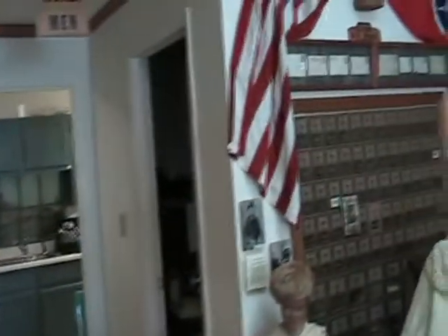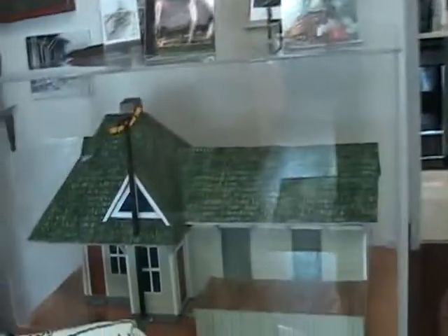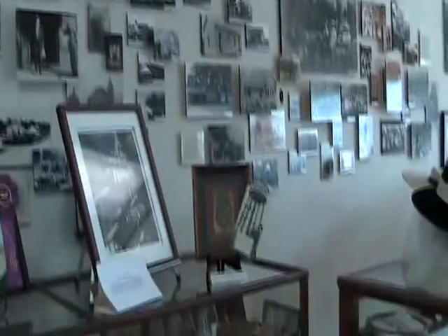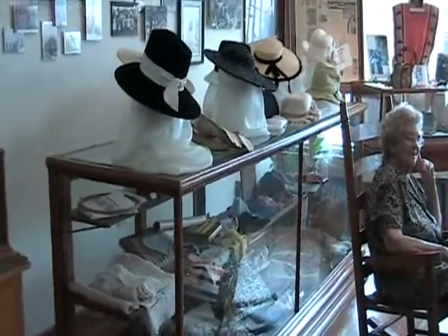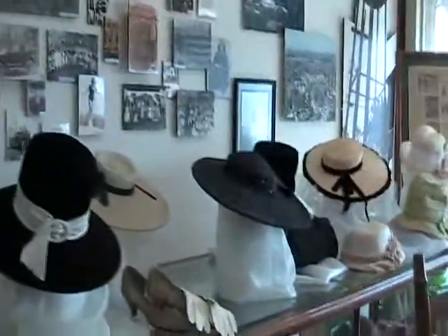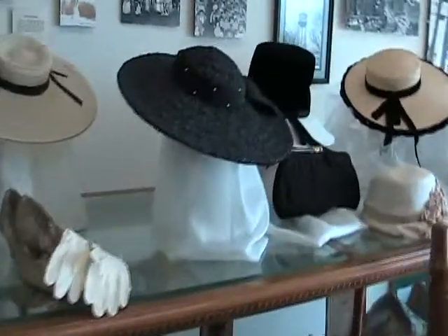That's a replica of our depot that we don't have anymore. And this is old mailboxes, and this is about the businesses in our town starting in the 1900s. And then that's some of the homes and the churches' activities. And then that's an aerial view, maybe from the 70s or 60s. Look at all these hats — ladies' hats.